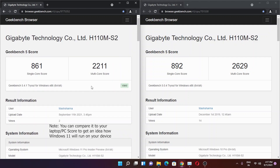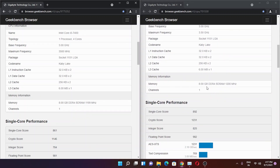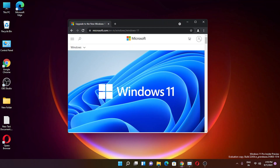So in benchmarks you'll see lower scores with Windows 11, but this is a developer preview so that's understandable. Scrolling down in Geekbench, the same 8GB DDR4 running in single channel at effectively 2400MHz was used in both tests — the memory configuration is identical, confirming the score drop is build-related.